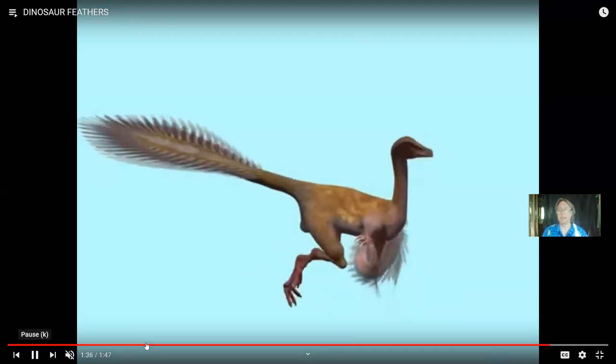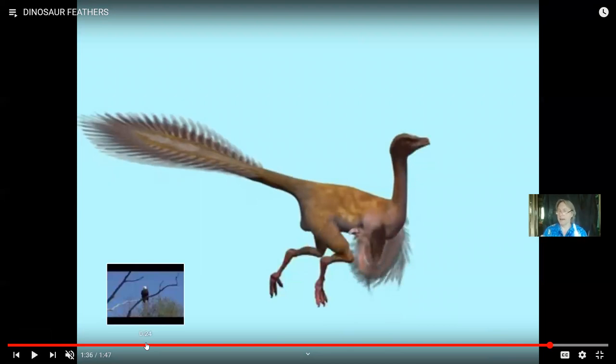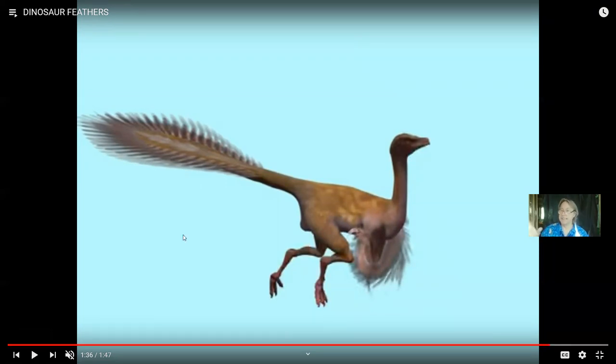If you're using your feet as your weapon, does that mean you're jumping in midair? If you are, the ability to glide or steer in midair would probably be important. So flight feathers could then be really important even if you're not flying.